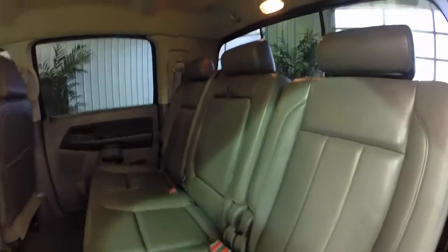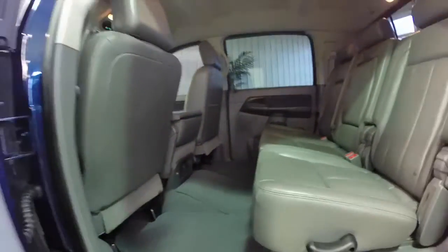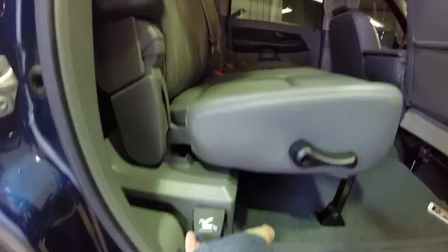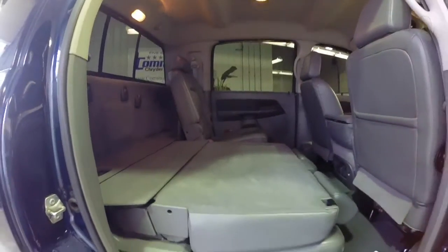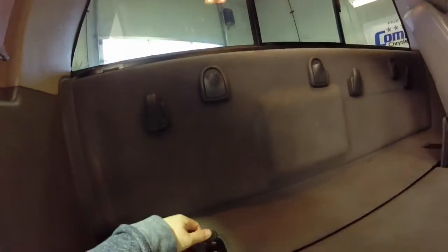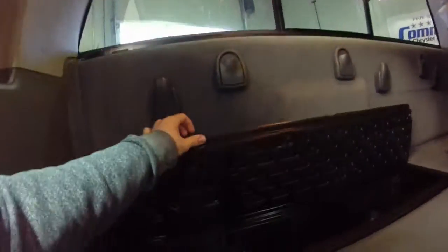The rear seat room in this truck is almost limousine-like — there is a lot of leg room. These seats fold flat, and there is also storage behind them and they recline. It would be a great vehicle for long journeys for sure.